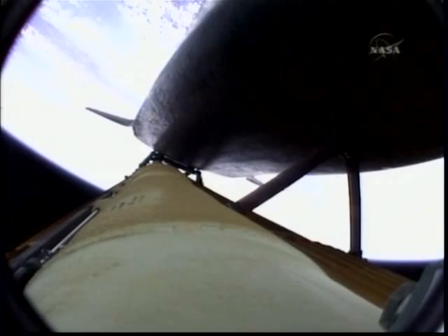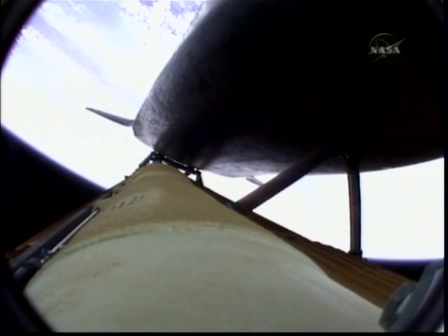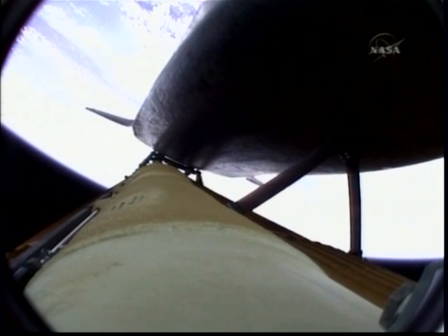Coming up on the three-minute mark into the flight. Atlantis, 46 miles in altitude, 81 miles downrange, traveling almost 4,000 miles an hour.